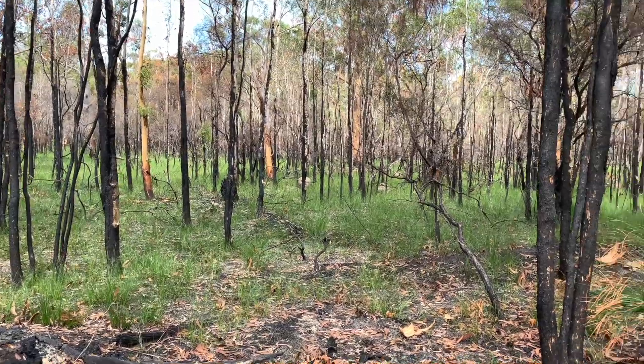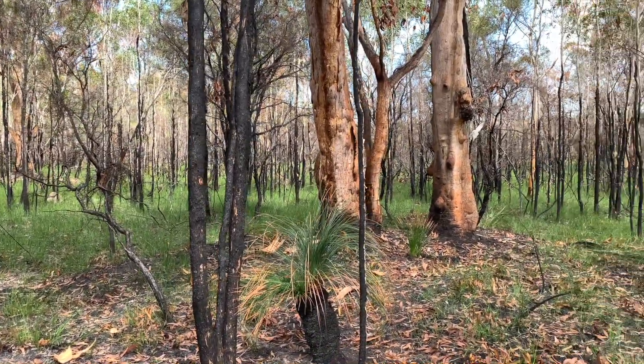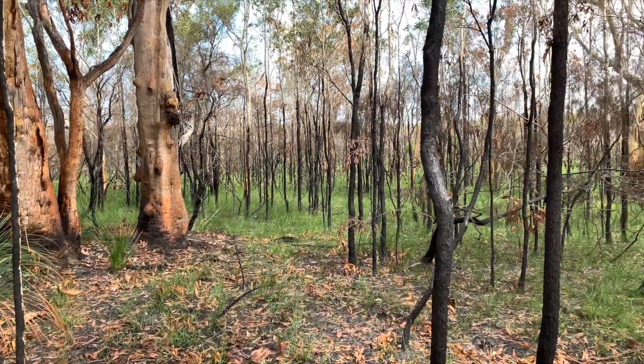One of the most striking things is how a burnt area can so quickly be carpeted with new growth — grasses, herbs, ground covers, a whole range of plants springing back to life amazingly fast.